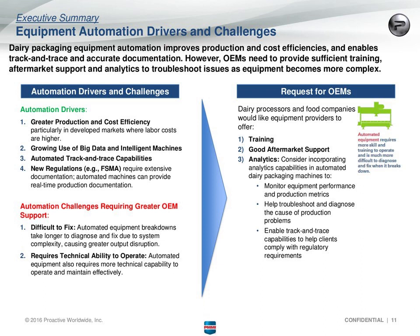When asked specifically about what's driving automation capabilities for dairy packaging equipment, it was really all about achieving greater production and cost efficiency — particularly in developed markets where labor costs are higher, most often mentioned in North America and Western Europe. Also, with the growing use of big data and intelligent machines, that is enabling track-and-trace capabilities and accurate documentation. One respondent talked about how if automated machines can help him manage that documentation burden, that would absolutely be a differentiator for him.